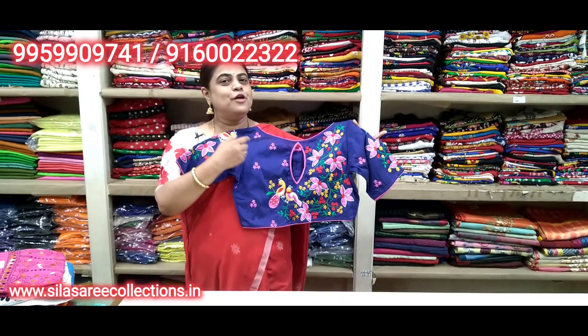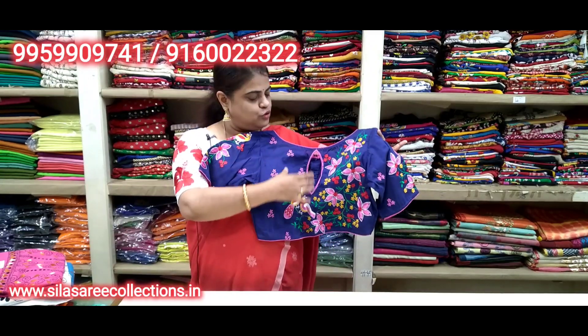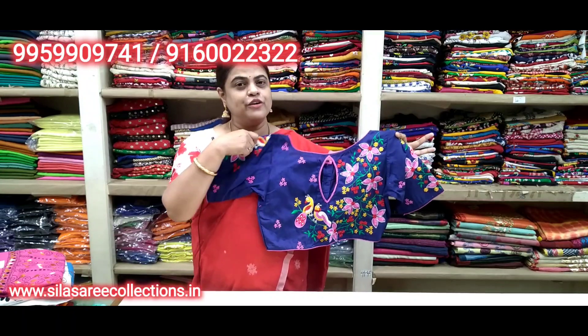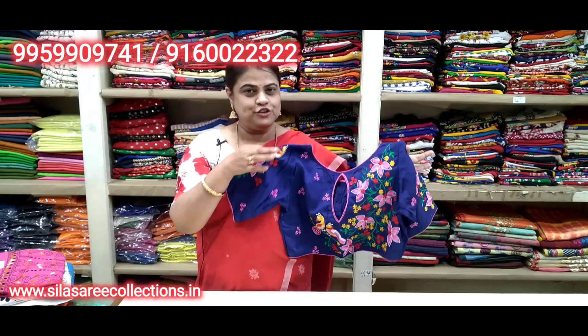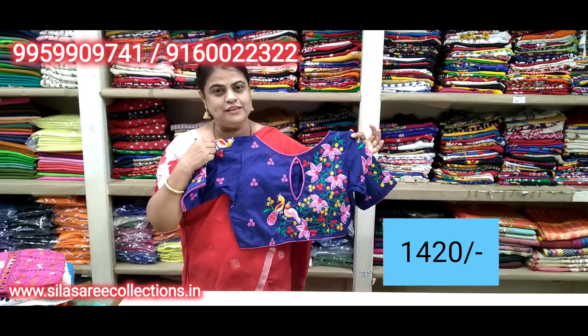Bhaati sundar e blouse dekhi — color combination too good. Blue with pink color — too good. Back side with flower embroidery, bhaati sundar (very beautiful). Very pretty. Boat neck, princess cut, front hooks. Chest size 38. Price 16.75, after discount 14.20.